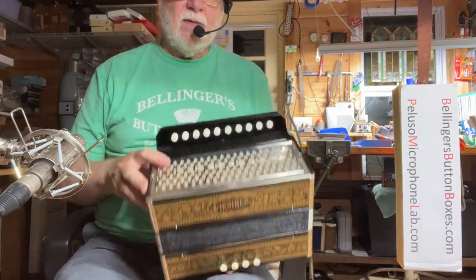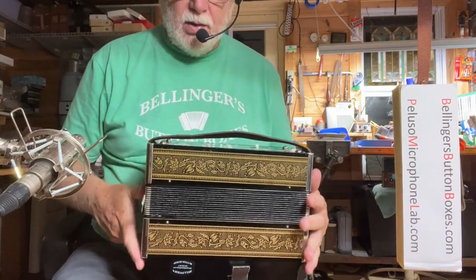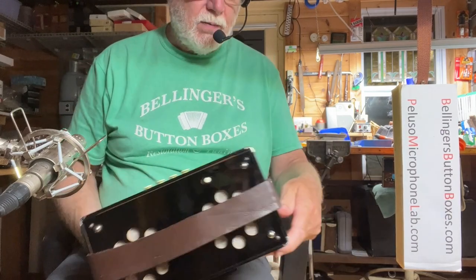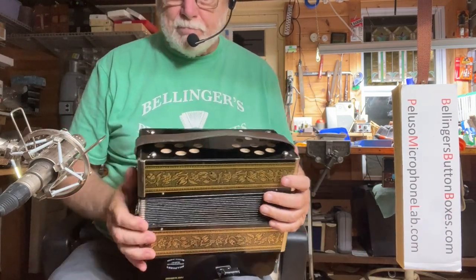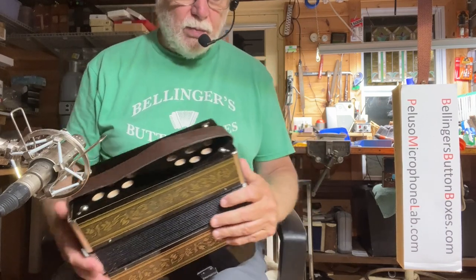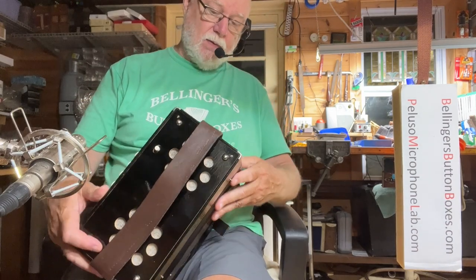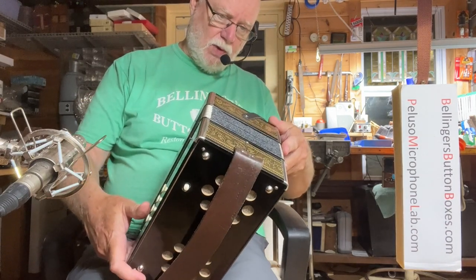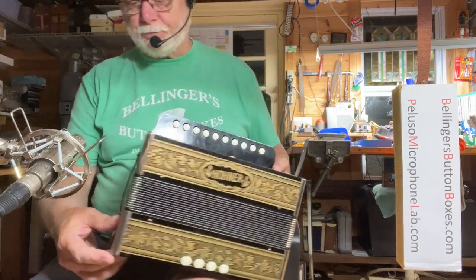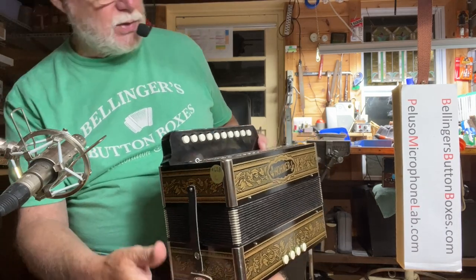It's in fabulous condition. These are just becoming more and more rare. This is unused — there's just nothing on the back, no scratches, no wear on the bellows. The bass trap has been replaced; it probably was ripped somewhere along the line. It looks like the original bellows straps.